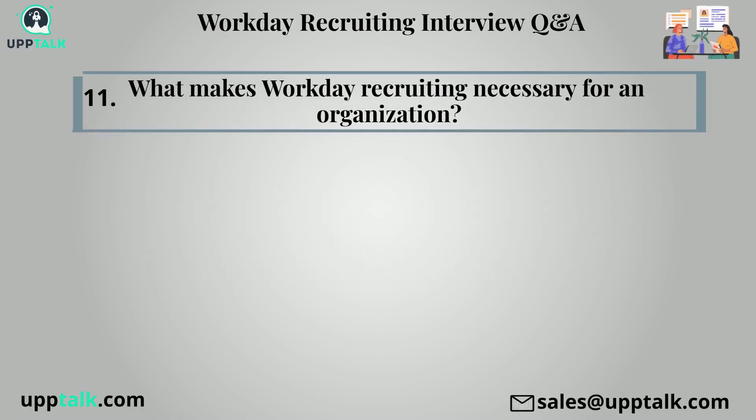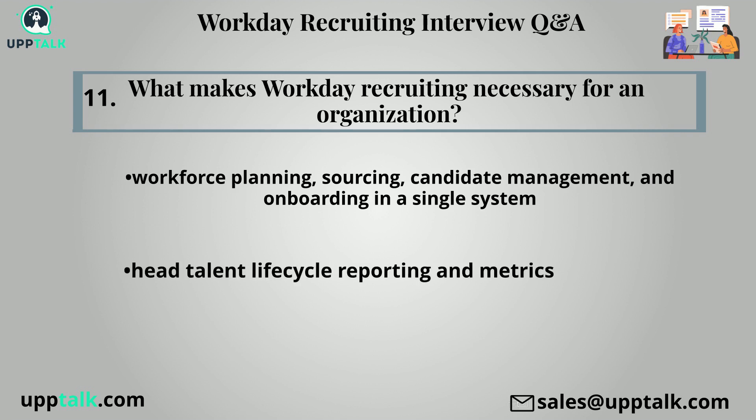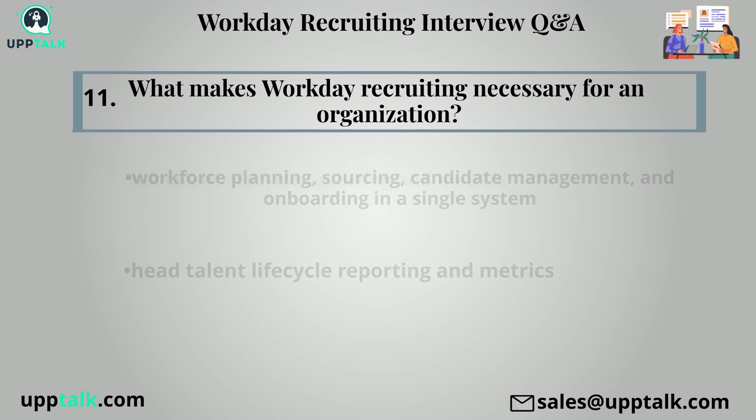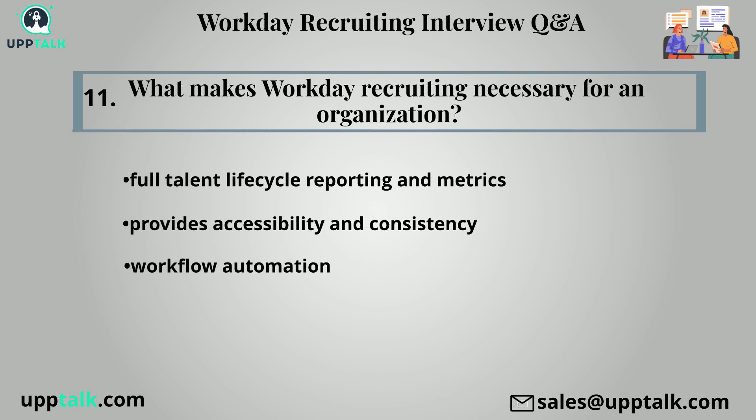Eleventh question: What makes workday recruiting necessary for an organization? The following are the salient features that make workday recruiting important: workforce planning, sourcing, candidate management, and onboarding in a single system; full talent lifecycle reporting and metrics; accessibility and consistency; workflow automation; and mobile application.